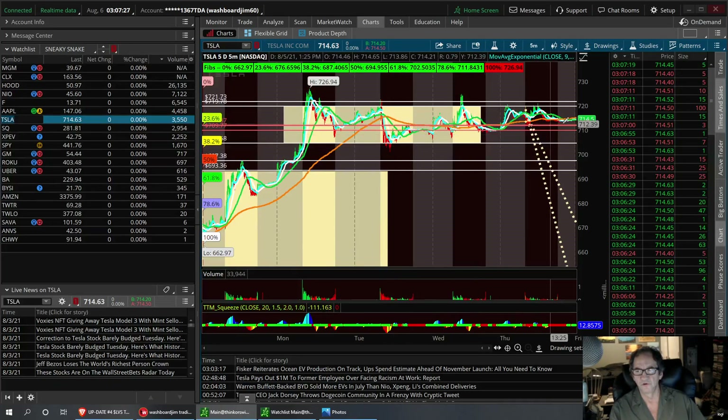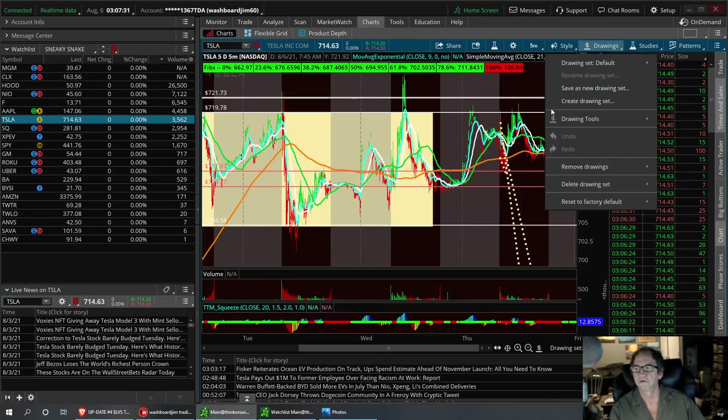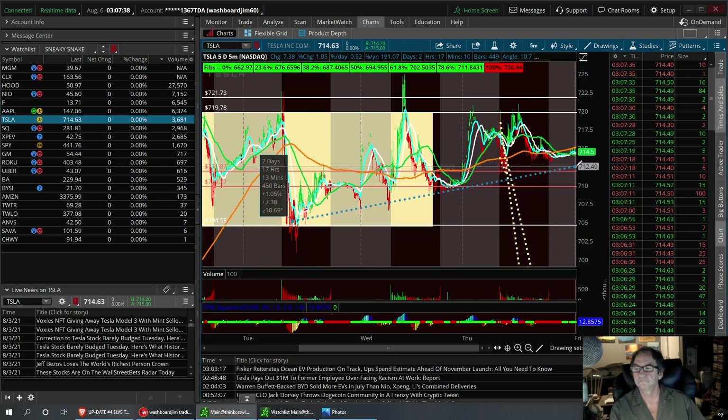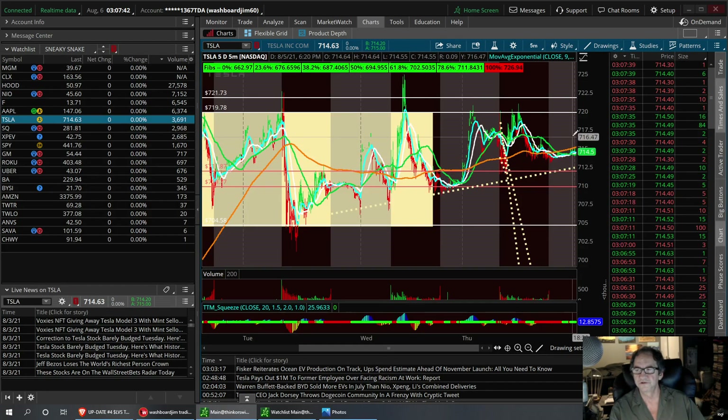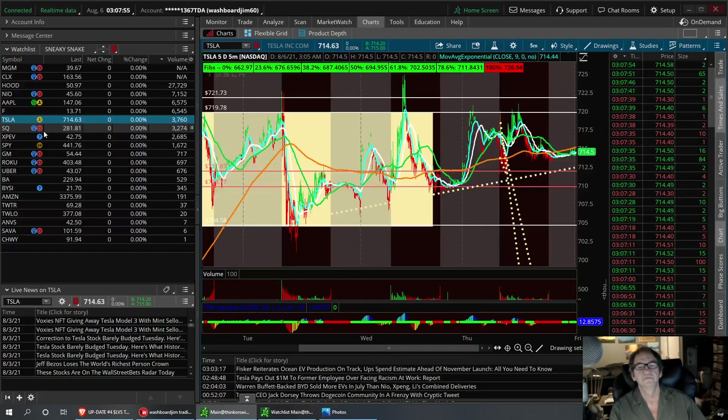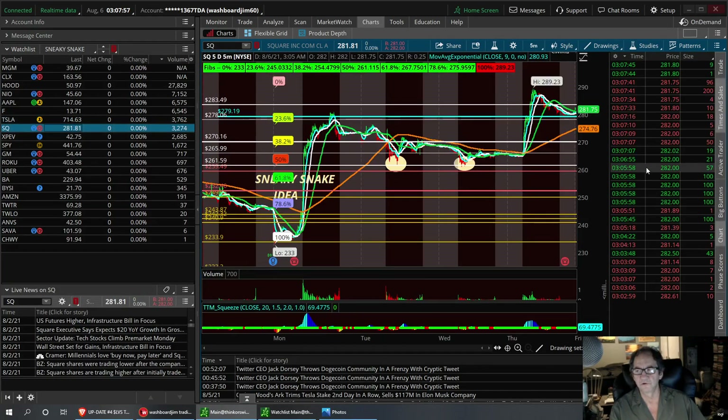Tesla — I'm still bullish on Tesla. We need to break this trend line right here. That's going to be your support level. As long as that holds, we need to break resistance of 719.78 to get it higher. It could be setting up for that possibility, but I like to catch the knife. If it gets down here to 704, I'm in the trade. Buy it at support, sell it at resistance.